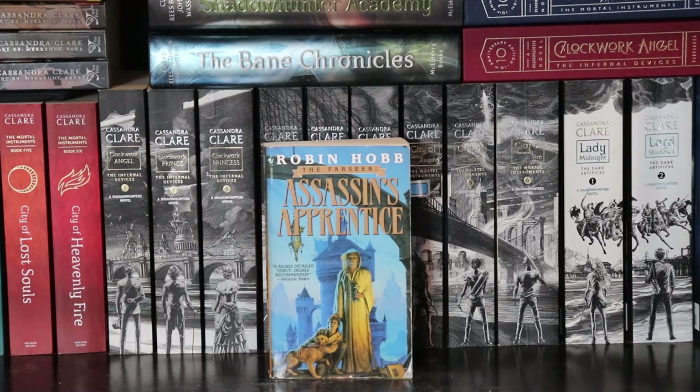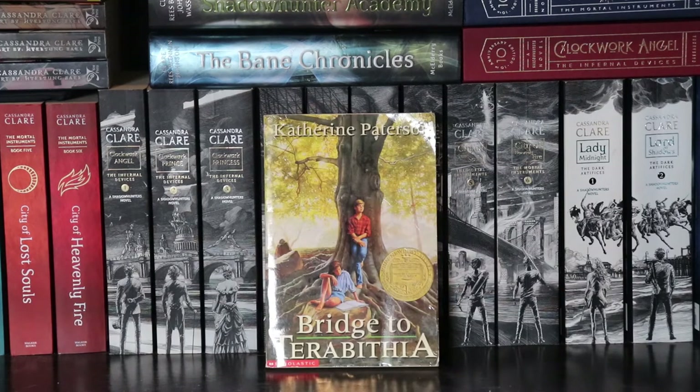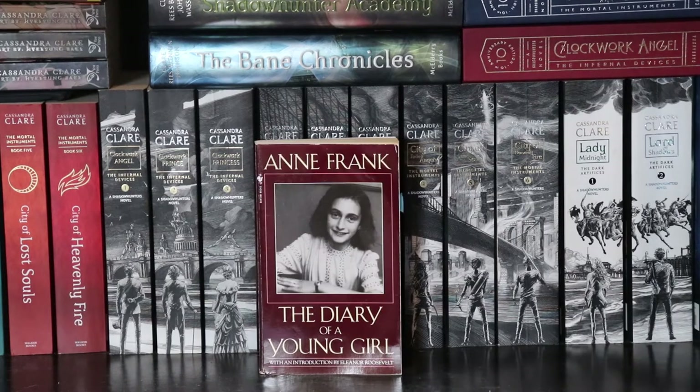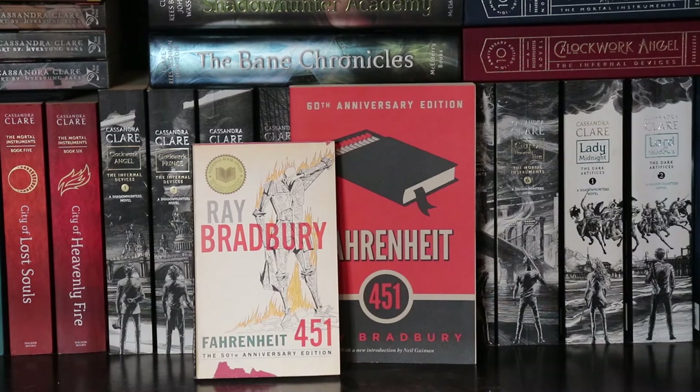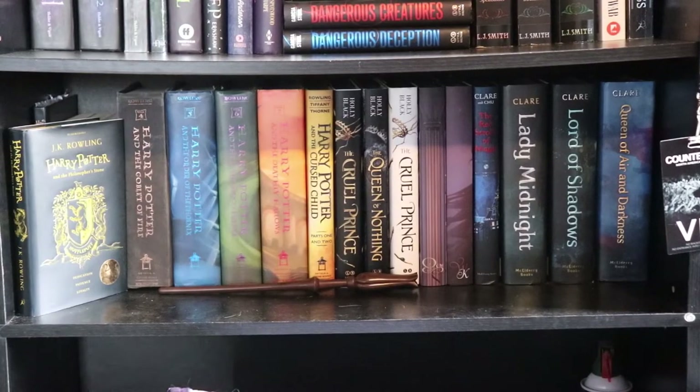The Assassin's Apprentice by Robin Hobb. The Perks of Being a Wallflower by Stephen Chbosky. Bridge to Terabithia by Katherine Paterson. The Scarlet Letter by Nathaniel Hawthorne. Anne Frank: The Diary of a Young Girl. The Catcher in the Rye by J.D. Salinger. I have two copies of Fahrenheit 451 by Ray Bradbury. The Notebook by Nicholas Sparks — for obvious reasons. And that is everything from behind the couch.